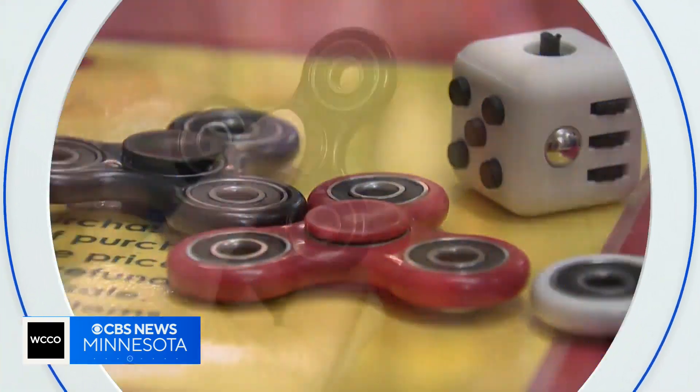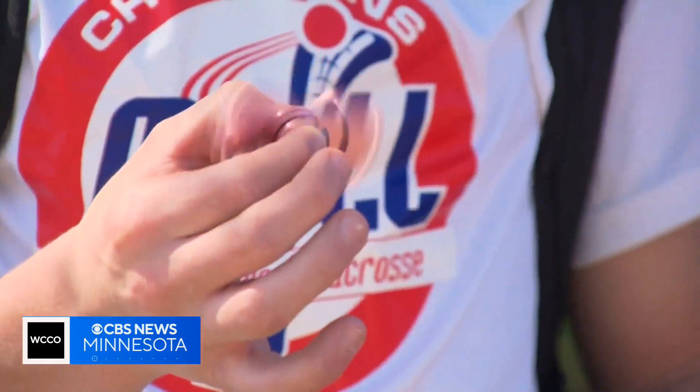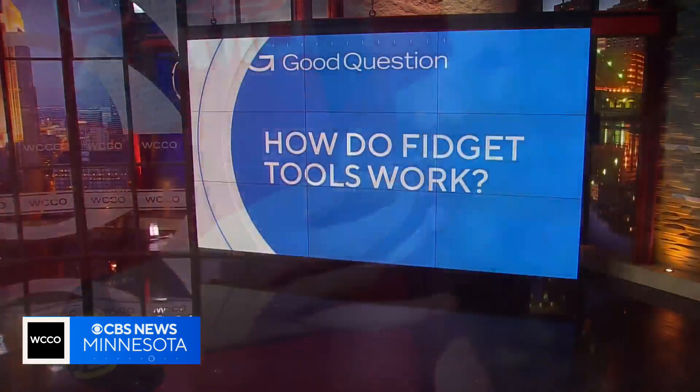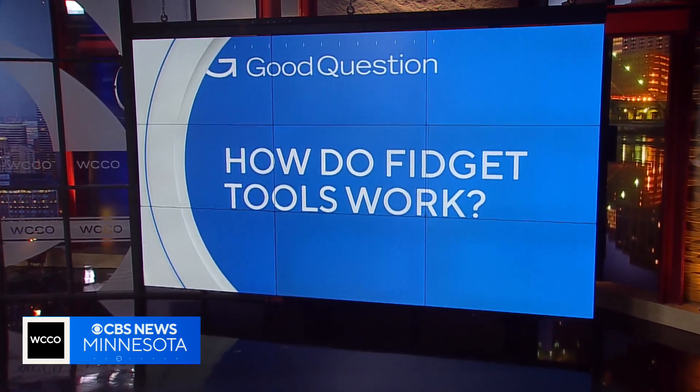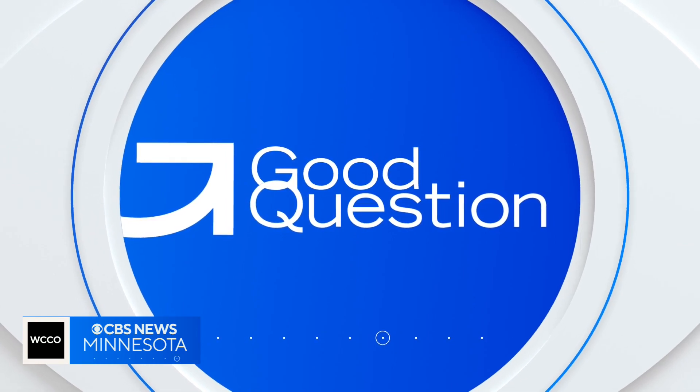An item parents likely never had in school is often now in their kids' hands when they step into class. Teachers say it's proven to be vital for some students. How do fidget tools work and how can they help kids learn? Jeff Wagner found parents whose kids will have one in their backpacks on the first day of class.